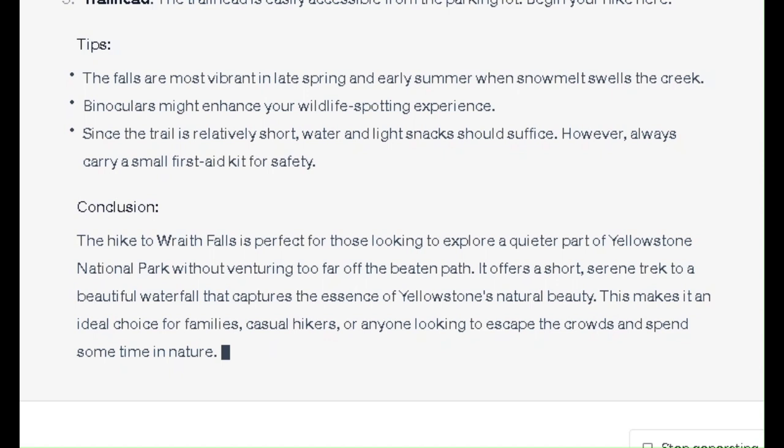Conclusion: The hike to Wraith Falls is perfect for those looking to explore a quieter part of Yellowstone National Park without venturing too far off the beaten path. It offers a short, serene trek to a beautiful waterfall that captures the essence of Yellowstone's natural beauty, making it an ideal choice for families, casual hikers, or anyone looking to escape the crowds and spend some time in nature.